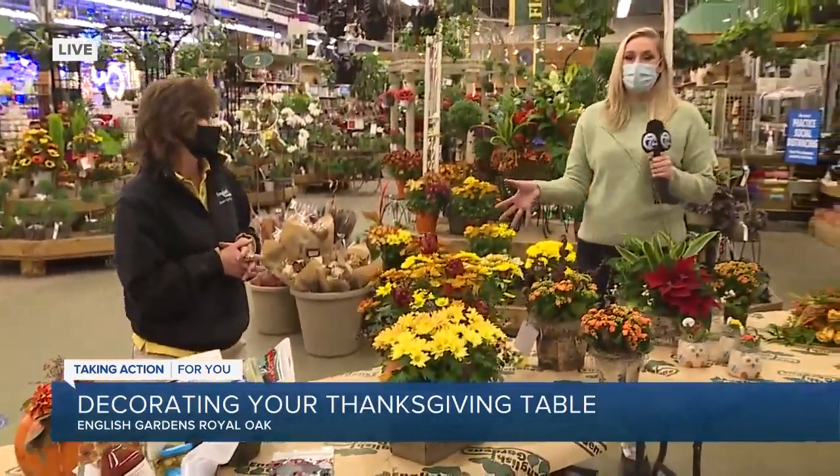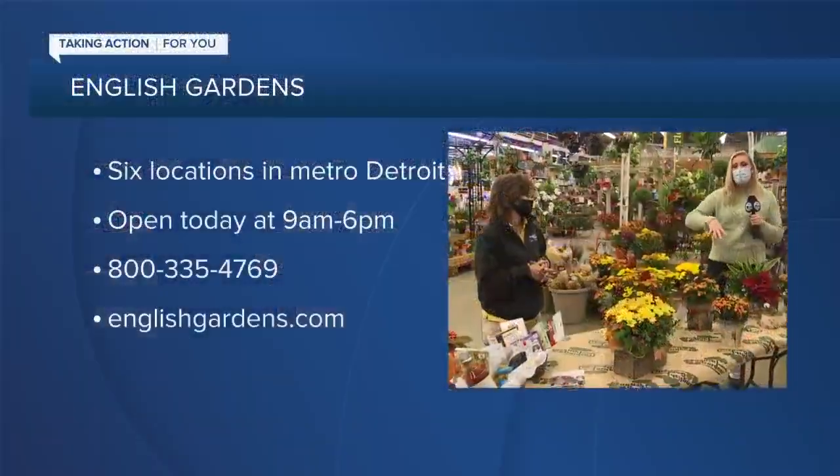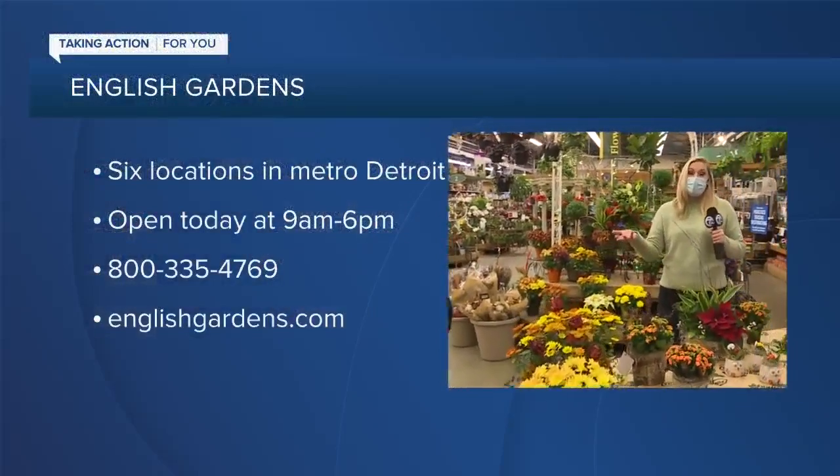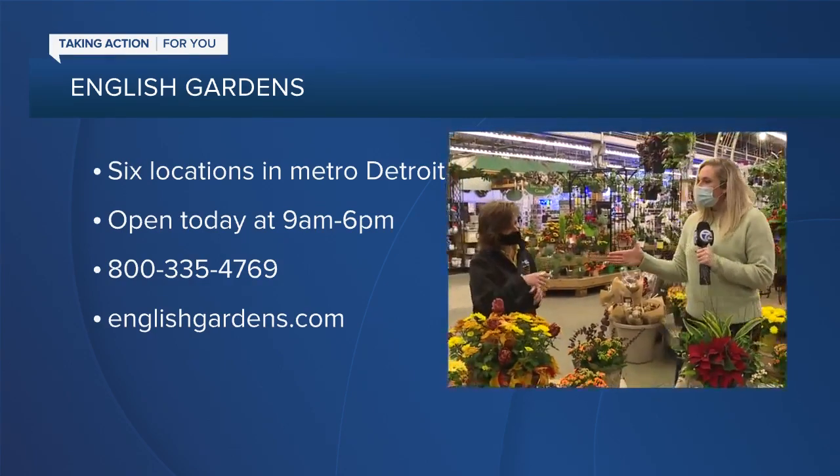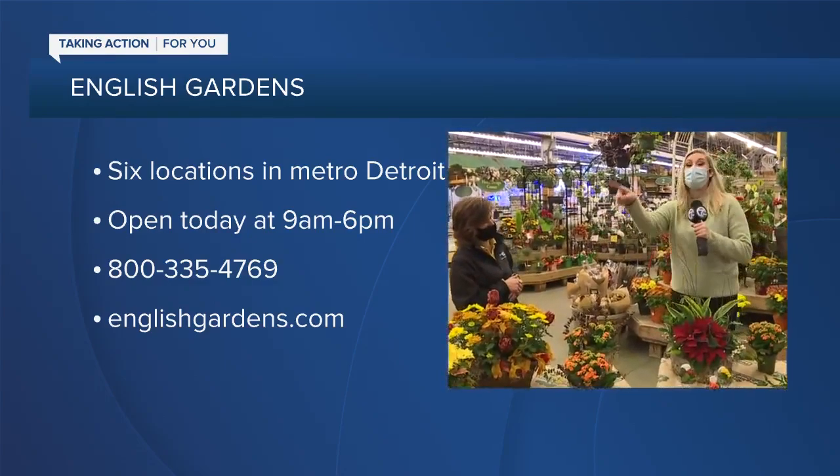Jennifer, as well as many experts here at English Gardens, are here to help advise you and point you in the right direction. Come see us — they can even ship the things that you need. I think you've given us so many wonderful ideas. I only wish we were actually testing out that Bloody Mary just to make sure. All right, I'll test it later and let you know. But as you can see, lots of beautiful ways to celebrate Thanksgiving and the many upcoming holidays.